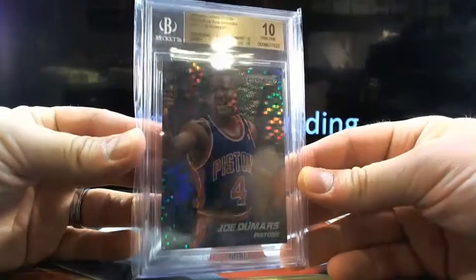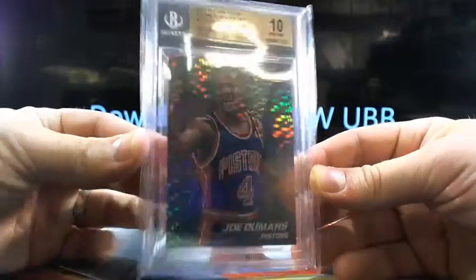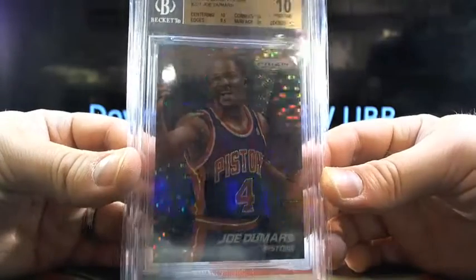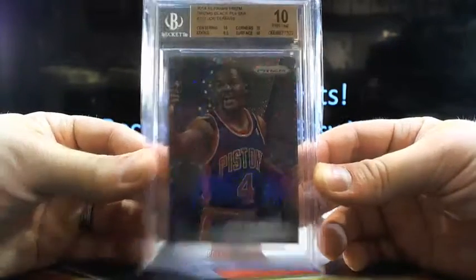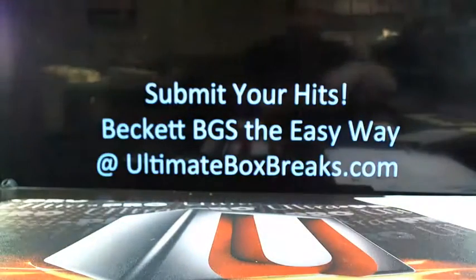A pristine 10 Joe Dumars — now listen, this is a pristine 10, but it's also a one of one. So a one of one pristine 10 Joe Dumars. Some Pistons fan literally just peed a little bit in their pants whenever they saw this. Somebody just cruising by, like 'my favorite player on the planet is Joe Dumars' — and then he saw this. Really nice. A pristine 10 going out to Big Dog 808.